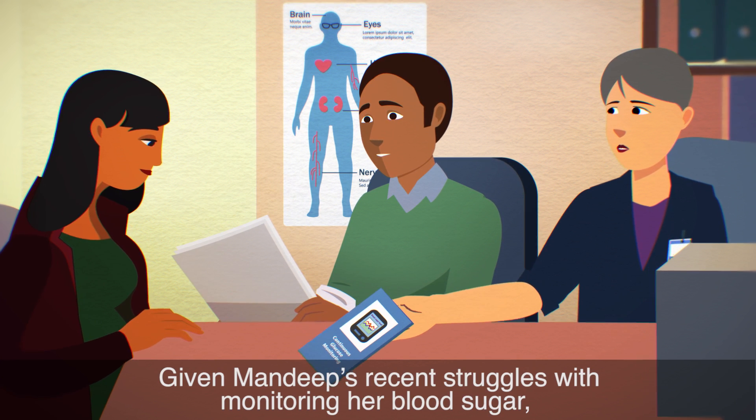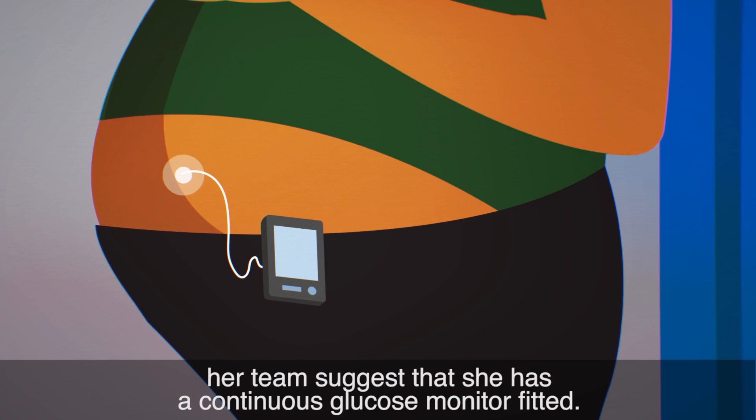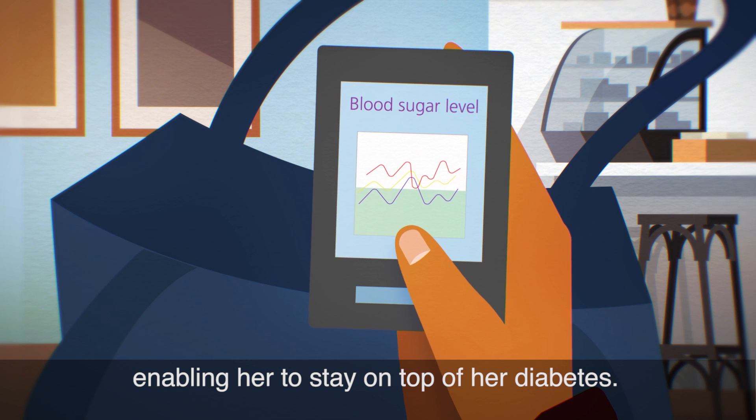Given Mandeep's recent struggles with monitoring her blood sugar, her team suggests that she has a continuous glucose monitor fitted. She agrees. Mandeep can see her blood sugar levels continuously, enabling her to stay on top of her diabetes.